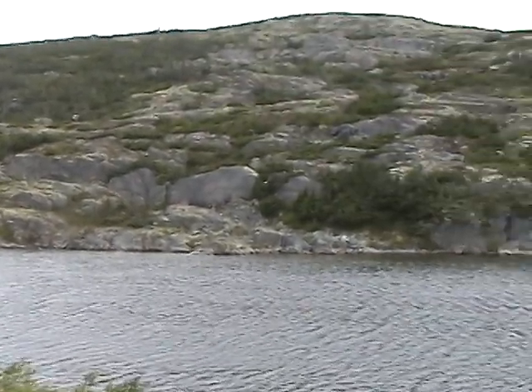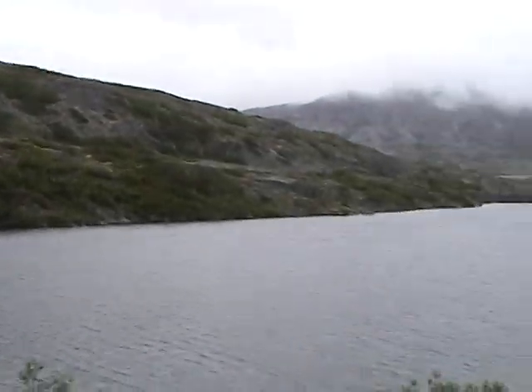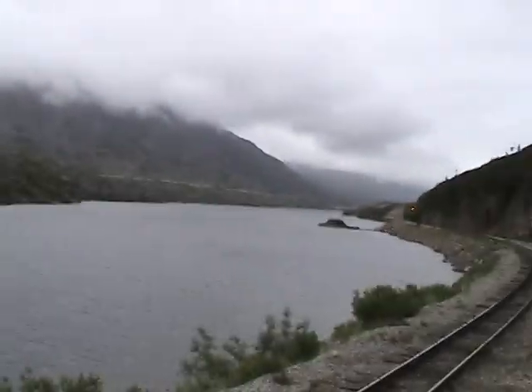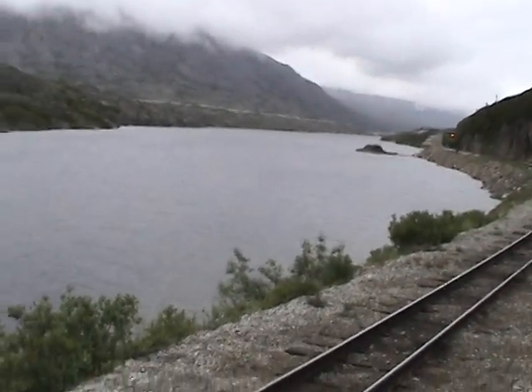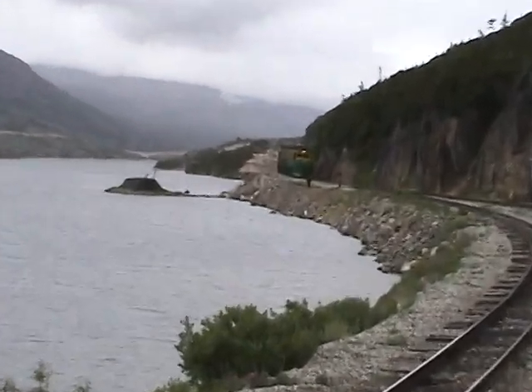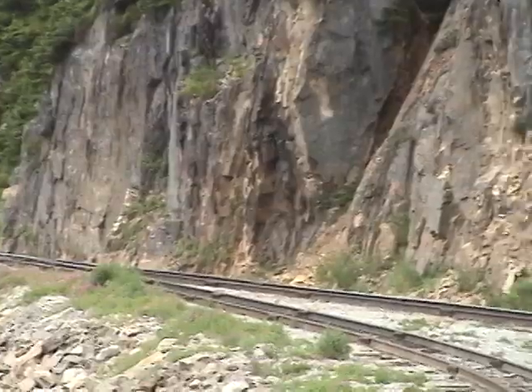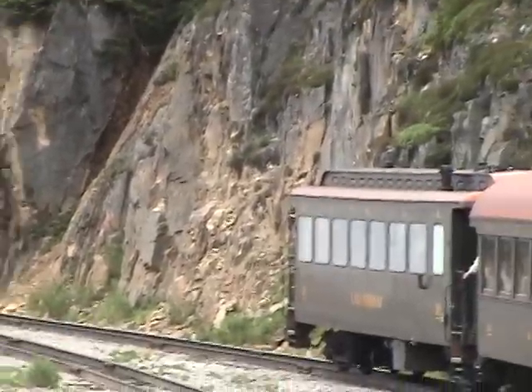This is going to be the U.S. and Canada border. 20.4 miles of train from Skagway. You can see another train back there. There's what used to be the head end of our train.